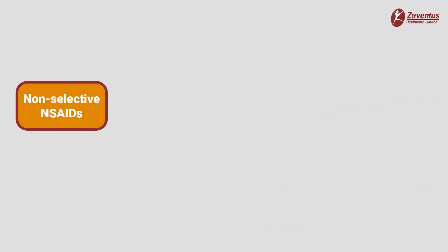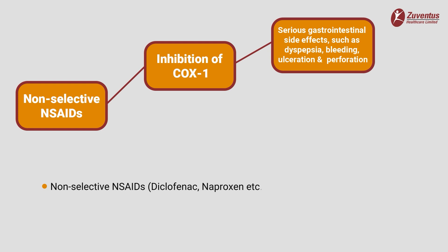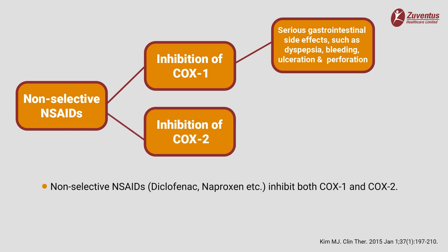Currently available first-generation NSAIDs like naproxen, diclofenac, ibuprofen etc. are non-selective and inhibit both cyclooxygenase 1 and cyclooxygenase 2 enzymes, leading to gastrointestinal and cardiovascular side effects.